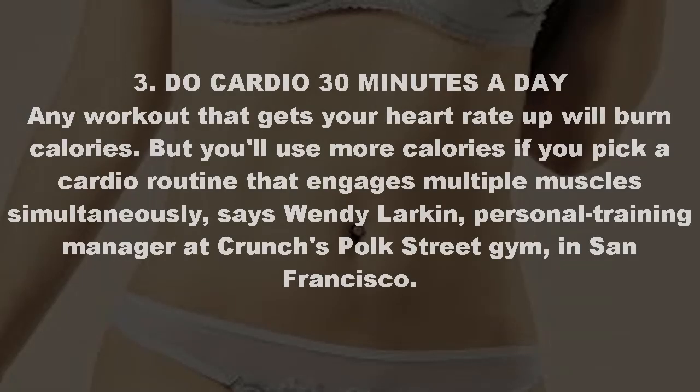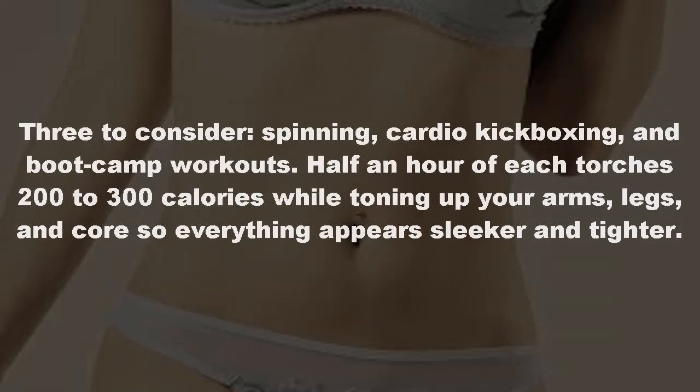Tip three: do cardio 30 minutes a day. Any workout that gets your heart rate up will burn calories, but you'll use more calories if you pick a cardio routine that engages multiple muscles simultaneously, says Wendy Larkin, personal training manager at Crunch's Boak Street gym in San Francisco. Three to consider: spinning, cardio kickboxing, and boot camp workouts. Half an hour of each torches 200 to 300 calories while toning up your arms, legs, and core.